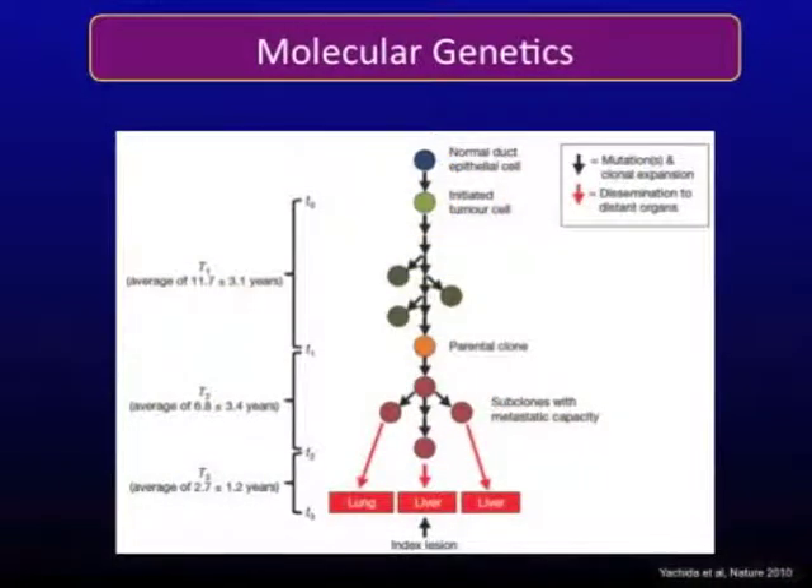Another key finding developed in recent years is the understanding of the time frame of metastasis development. From the time the tumor is initiated to the development of a true parental clone is approximately 11 years, with numerous mutations occurring throughout that period. From the time the parental tumor gains the capacity to become metastatic is an additional seven years, and then an additional two to three years to develop clinical metastatic disease. So we're actually seeing patients at the very last two years of a 20-year process, and we must find better ways to isolate early cancerous lesions to affect patient outcomes.